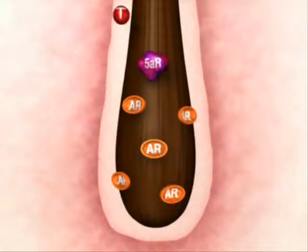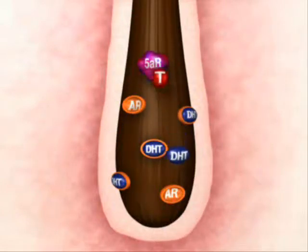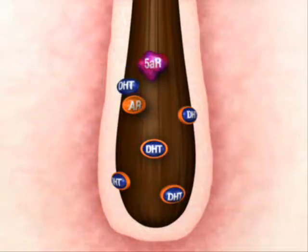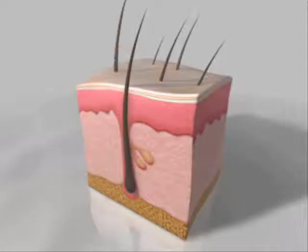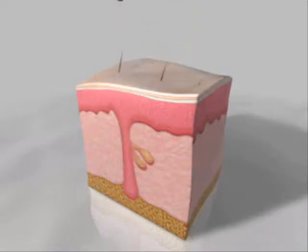This is a closer look at what happens in the hair follicle. First, testosterone is converted to DHT by the enzyme 5-alpha reductase. Then, DHT attaches to the receptors on the hair follicle. DHT causes shedding and miniaturization of genetically prone hair follicles.